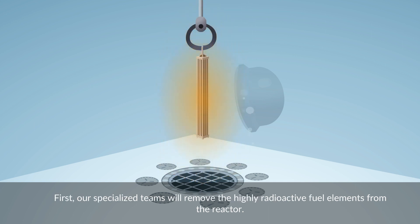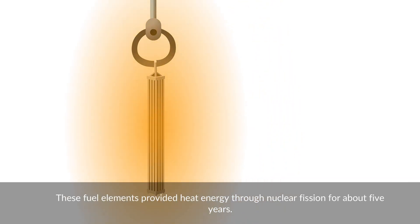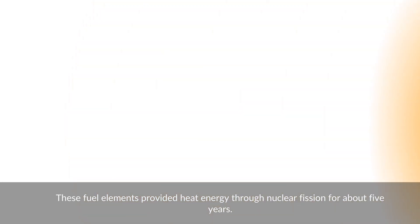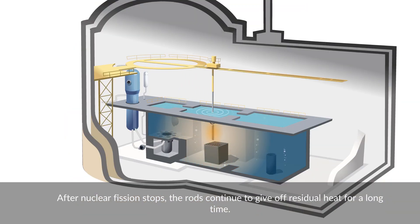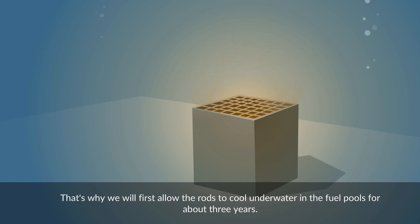Our specialized teams will remove the highly radioactive fuel elements from the reactor. These fuel elements provided heat energy through nuclear fission for about five years. After nuclear fission stops, the rods continue to give off residual heat for a long time. That's why we will first allow the rods to cool underwater in the fuel pools for about three years.